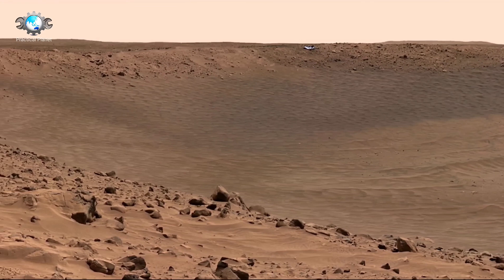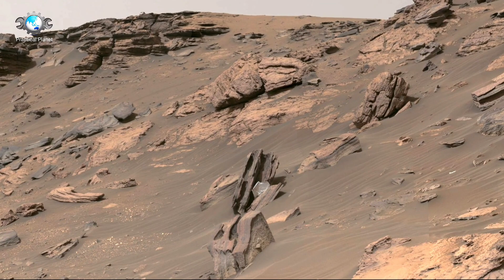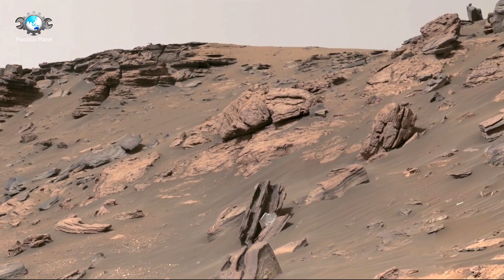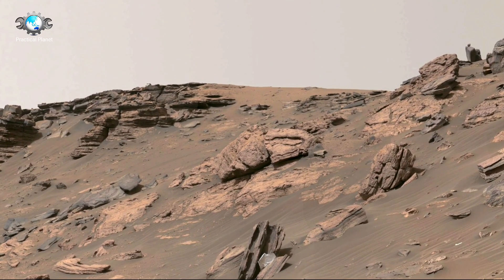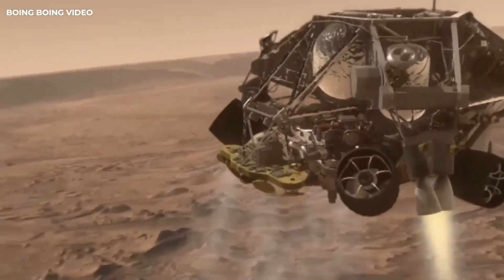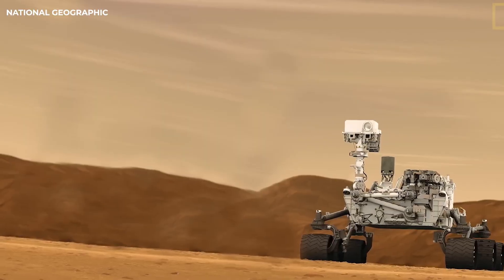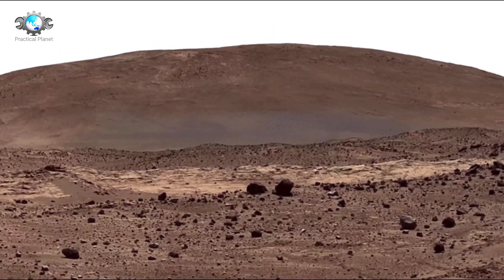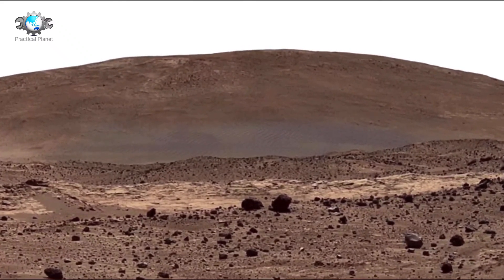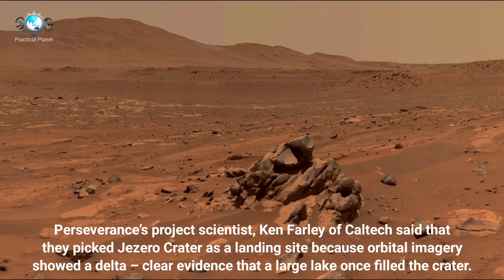Curiosity's design was based on the successful Mars Exploration Rovers Spirit and Opportunity, but with several enhancements. The rover itself is car-sized, weighing nearly 900 kilograms or 2,000 pounds, and standing over 2 meters tall. It is equipped with a suite of 10 scientific instruments, including the ChemCam, the Sample Analysis at Mars or SAM Laboratory, and the Radiation Assessment Detector or RAD. The rover can travel up to 90 meters per day on average and has a range of about 20 kilometers. Since its successful landing, Curiosity has exceeded expectations, continuing its exploration long past its initial two-year mission.